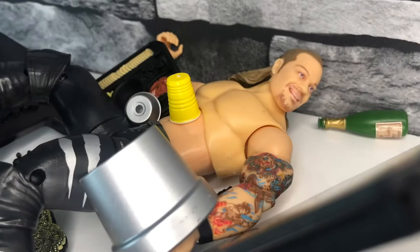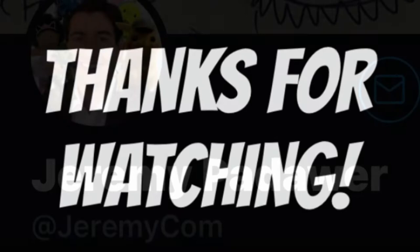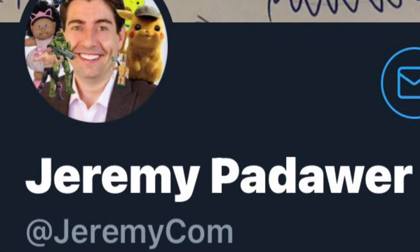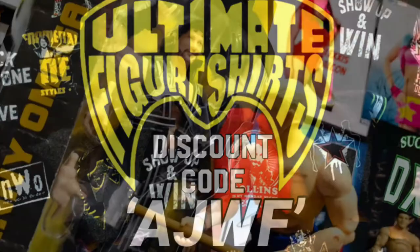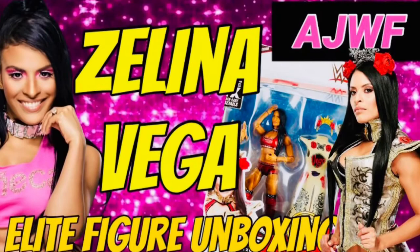Thank you very much for watching, and a big thank you to Jeremy Pedauer for doing the intro to this video - he's a busy man and the fact he took time is well appreciated. Do remember, AJWF code saves you money at WrestleBox.co.uk, and also our ultimate figure shirts, so save some money. If you haven't already, hit the thumbs up, check out some more of my videos on the channel, and do subscribe because I appreciate you all. Drop me a comment - I will reply as soon as I can. I appreciate all of you for taking time to watch this. This has been AJWF.